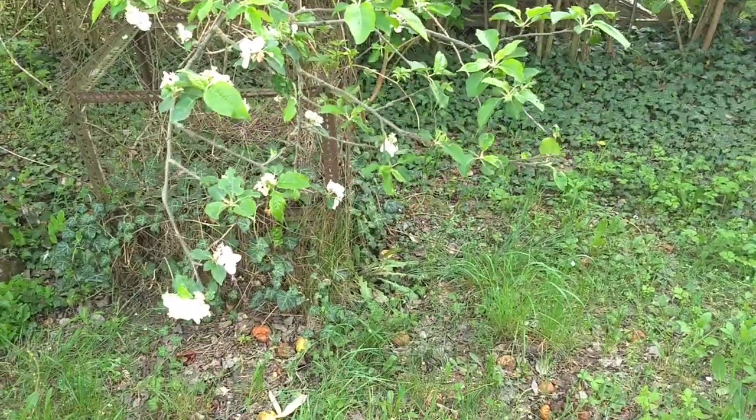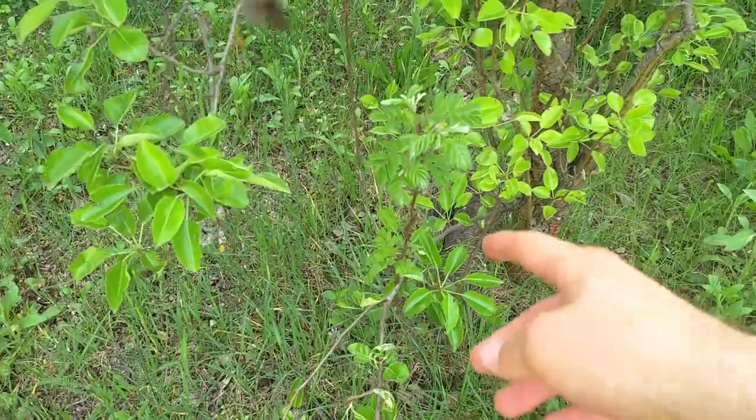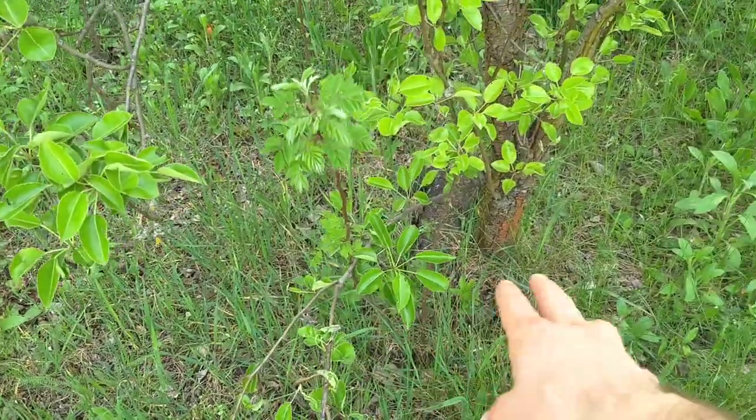I'm gonna try and clean up. Here's another one growing by the pear tree over here. You can see they just grow all over the place.